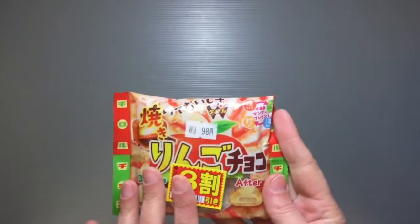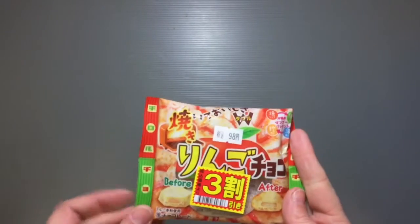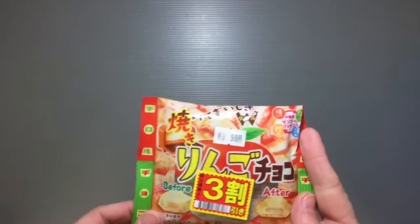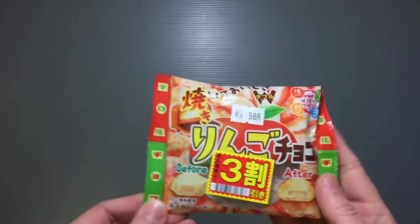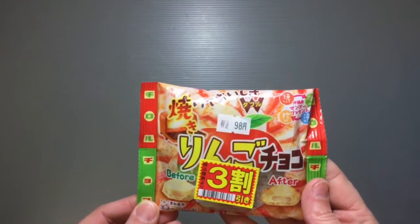This little sticker here tells me that it's 30% off, so it's only like 70 yen, which is pretty good price. You can't beat that. Usually it's 100 yen — it's still really cheap, but still a good deal for sure.